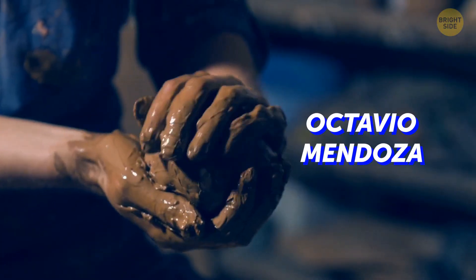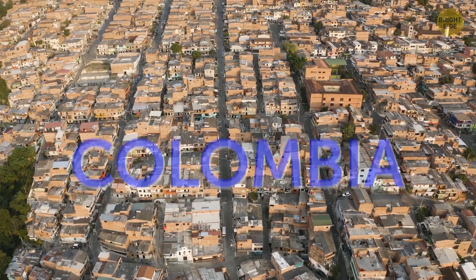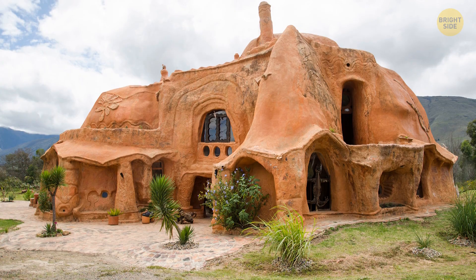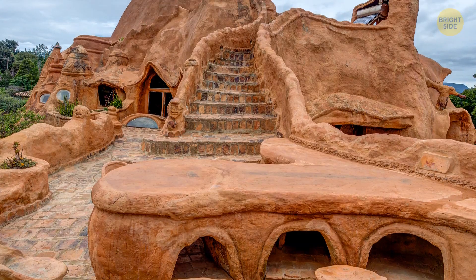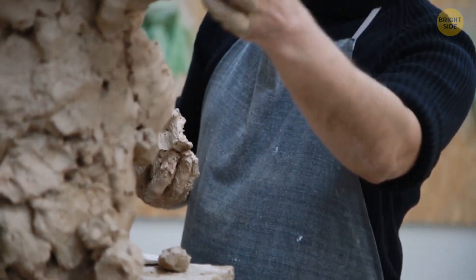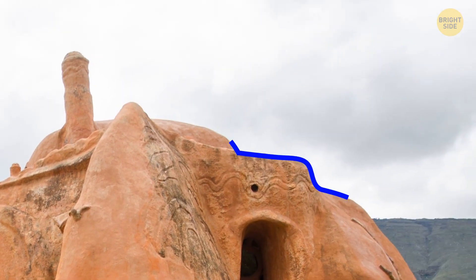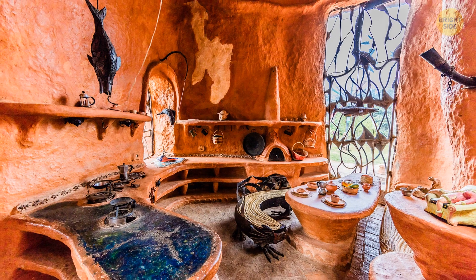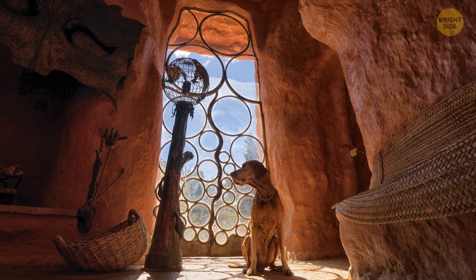Architect Octavio Mendoza owns probably the largest piece of pottery in the world. If you're ever in Colombia, ask the locals for directions to the Flintstone House. The official name is Casa Terracota, and the architect only used clay to build it. He let it bake and harden in the sun, which transformed the pliable material into solid ceramic. Every curve of the building is designed after the surrounding hills, and all the furniture inside is also made of clay. Mendoza is determined to work on the casa for the rest of his life.